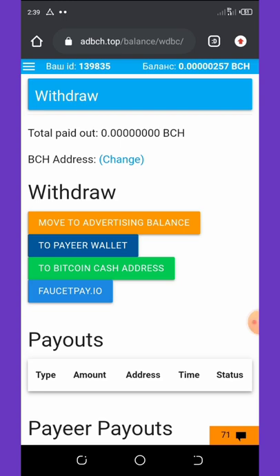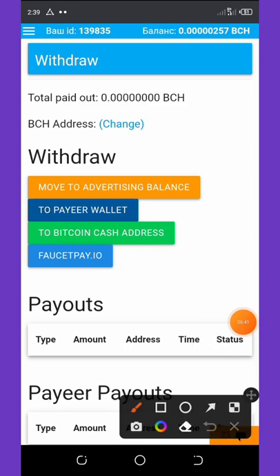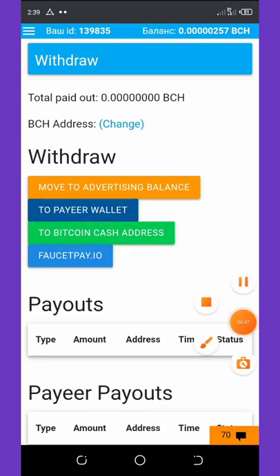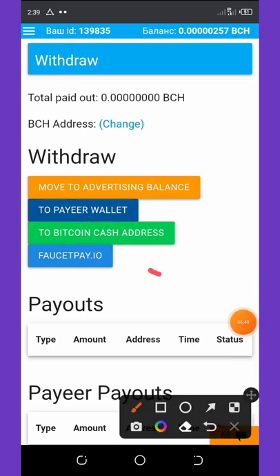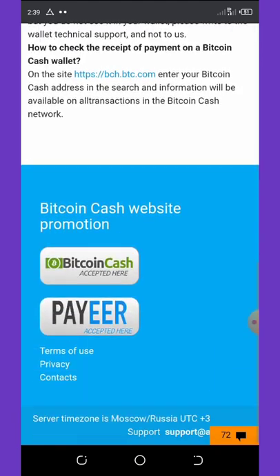I have no payout yet, but you can see my balance at the top right corner of the screen. If you want to withdraw to your main Bitcoin Cash wallet address, select that option. You can also select Faucet Pay, or move your balance to your advertising balance to advertise your website or YouTube channel.